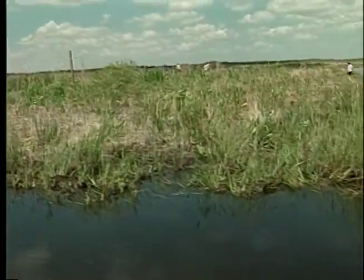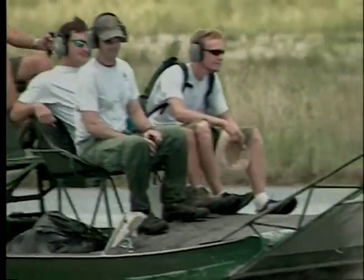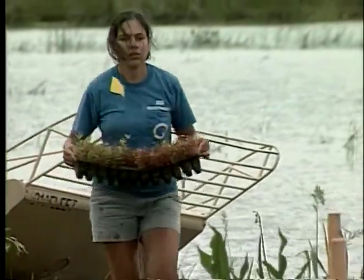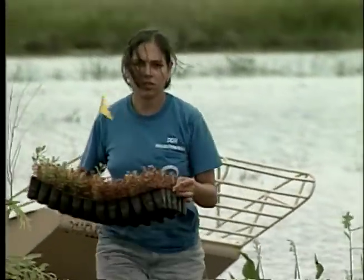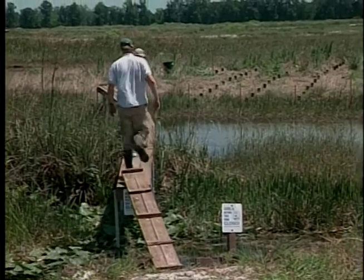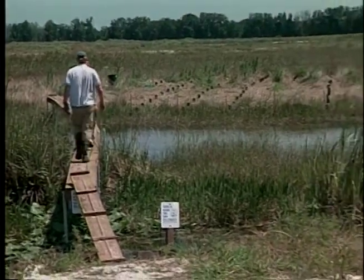Everglades restoration will take 30 years to finish. By that time, a whole new generation will be contributing their knowledge to this complex project. What scientists of today and tomorrow learn in this outdoor laboratory will have a major impact on the success of the largest restoration project in history.